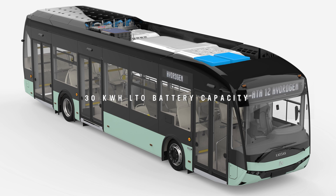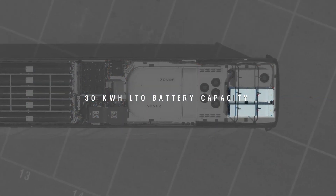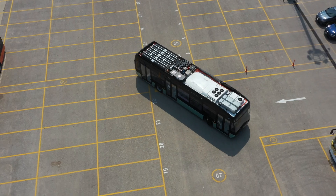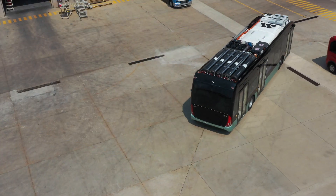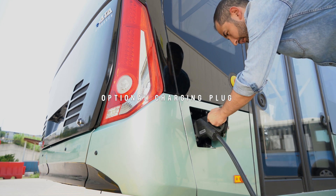A 30 kWh proven LTO-type battery provides peak power to the system if necessary. An optional charging plug can also be offered with the IATA-12 Hydrogen.